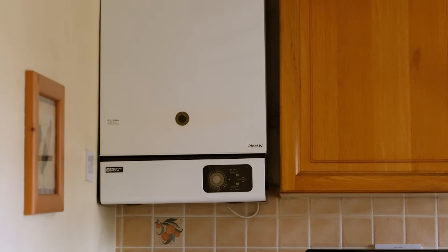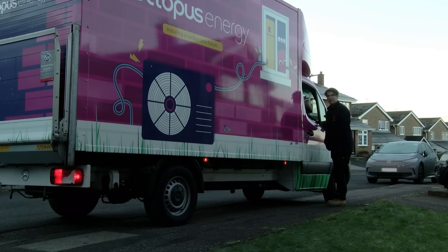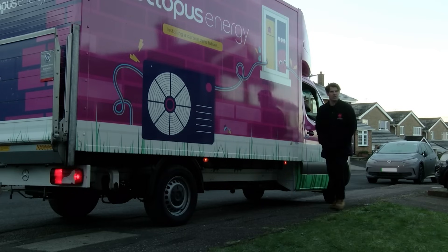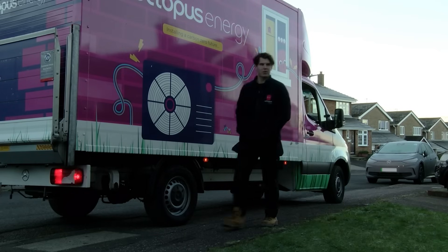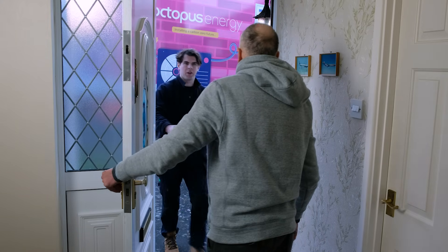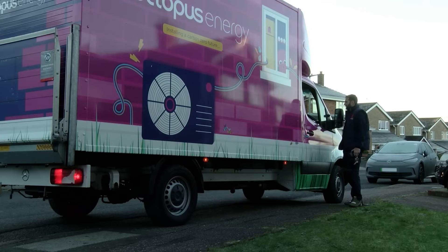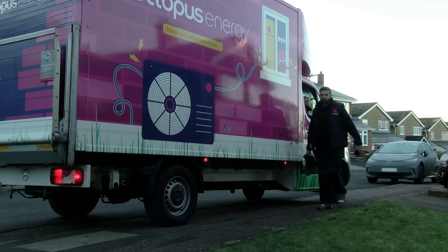The installation team is here. Good morning. I'm going to turn off the heating on because I thought you probably wanted it cold if you were taking it all apart. Yes, that's what I want.